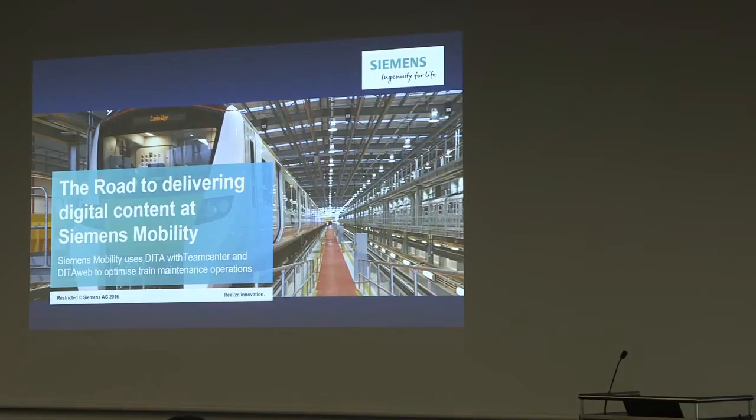The road to delivering digital content at Siemens Mobile. I thought I'd got away with not having video, but at the last moment he walked in with a camera, and now I have other Siemens people in the audience, so the pressure is fully on. Let's see how we can deliver.